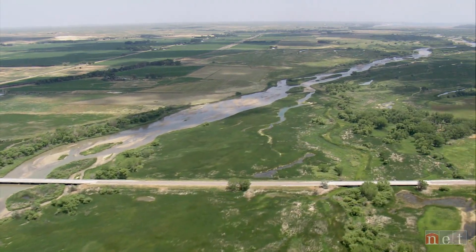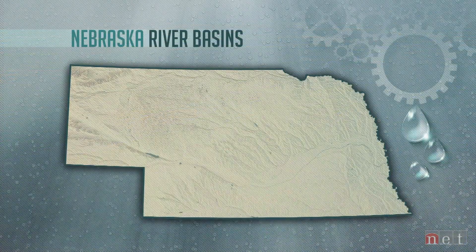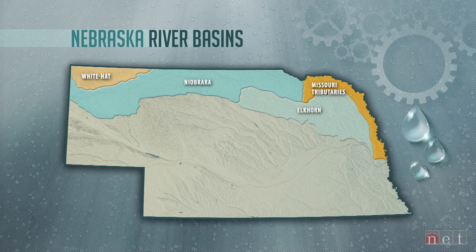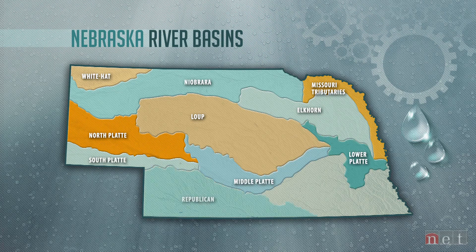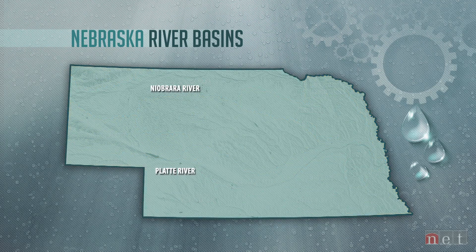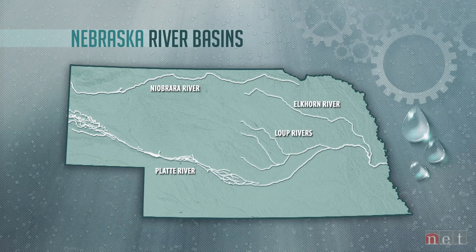As the state song goes, beautiful Nebraska is laced with many rivers. In all, we have 13 river basins: the White, Niobrara, Missouri, Elkhorn, Loop, North Platte, South Platte, Middle Platte, Lower Platte, Republican, Little Blue, Big Blue, and Nemaha. Rivers like the Platte and Niobrara begin west of Nebraska and travel across the state. Others, like the Elkhorn and Loop, begin here.